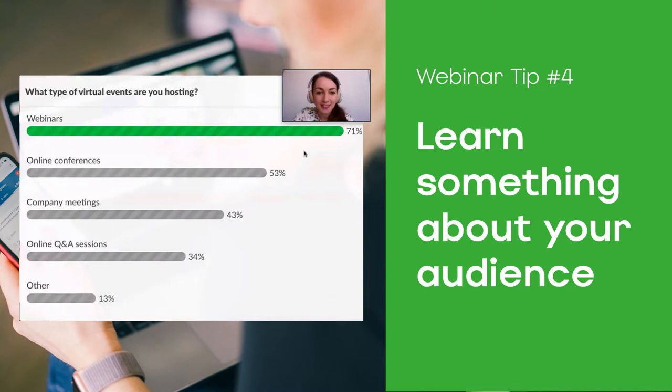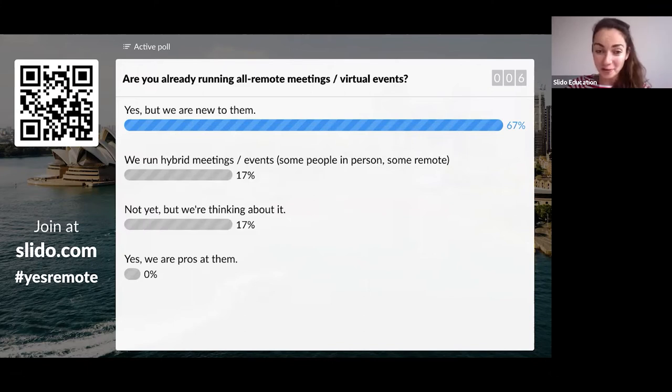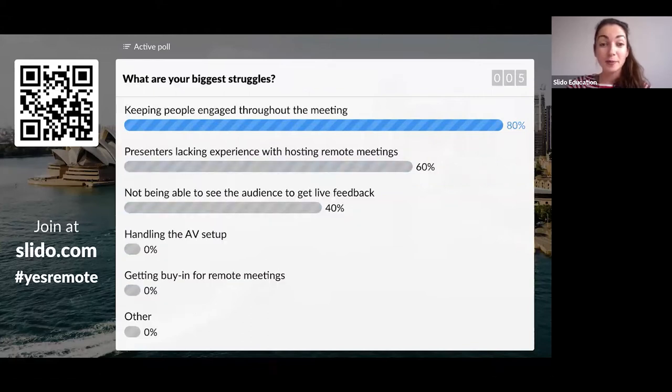Tip number four: learn something about your audience. In a typical webinar, participants will not have their cameras on and will not be able to speak, but you do want to hear from them. Engage your audience in a series of polls — ask questions about their background and experience. For example, I ask: how often do you run remote meetings? What size is your audience? What are your biggest struggles? When I have those answers, I can address the specific needs of my audience.